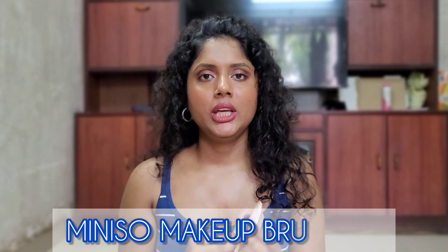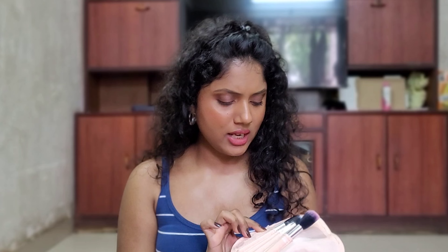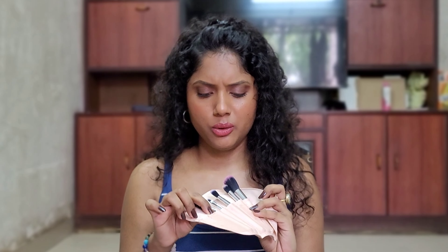Next up we have this makeup brush set which I bought online from Amazon — this is Miniso. There are so many makeup brushes in it, but they are not very dense. There are also good brush sets available on Amazon. I definitely regret buying this one, because after purchasing it I immediately bought a better Miniso set and stopped using this one.